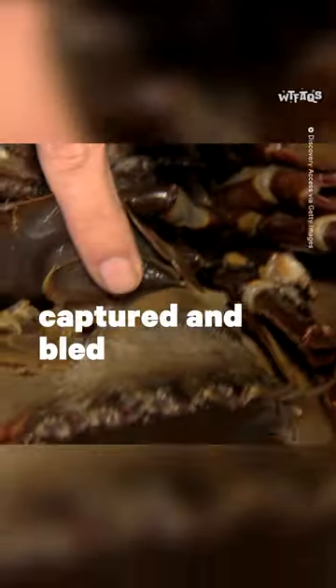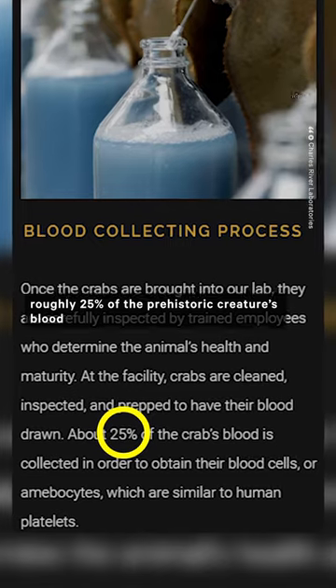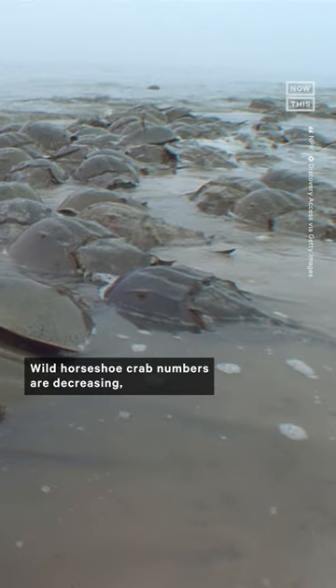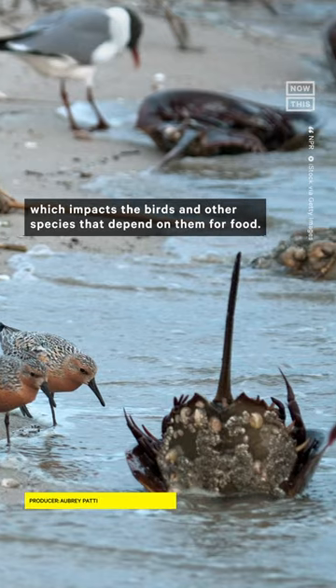Hundreds of thousands of crabs are captured and bled every year, and while some companies say they only drain roughly 25% of the prehistoric creature's blood and then put them back into the wild, regulations around the crabs' welfare are minimal, and there's no transparency. Wild horseshoe crab numbers are decreasing, which impacts the birds and other species that depend on them for food.